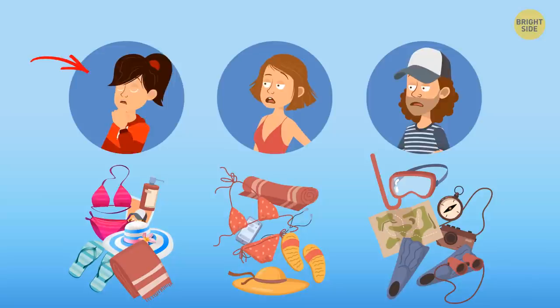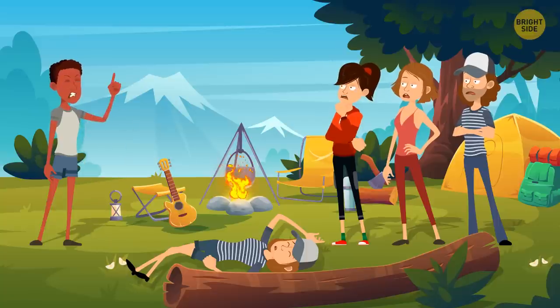It's Julie. If you look attentively, you'll notice a picture of Adam among her things. She must have a crush on him. She likely hurt Alice out of jealousy.